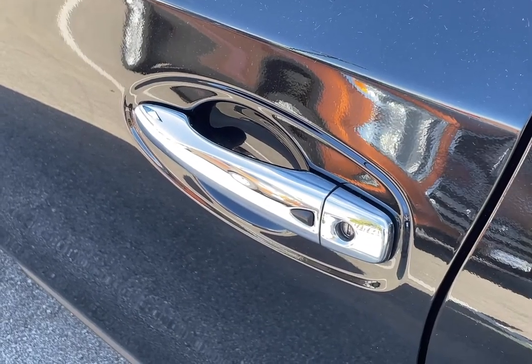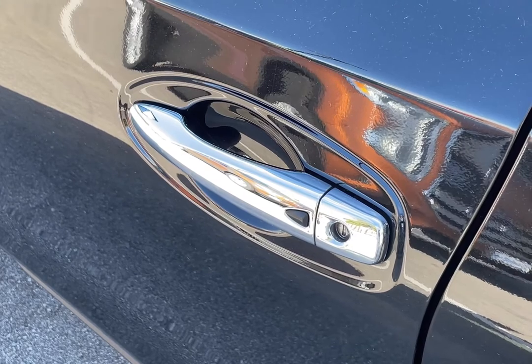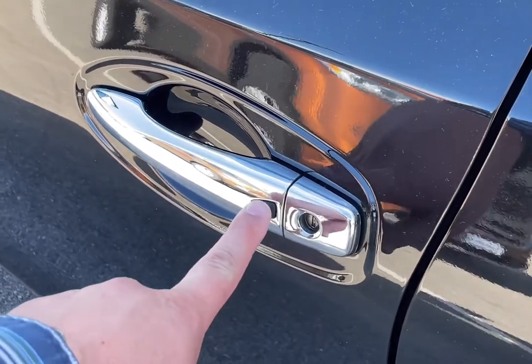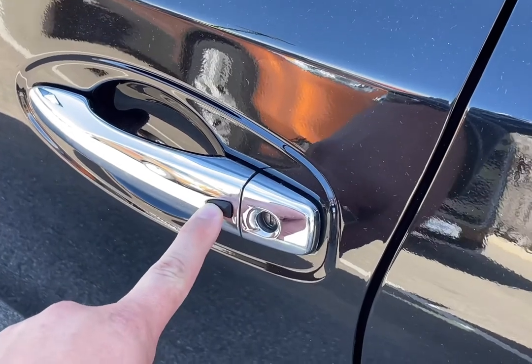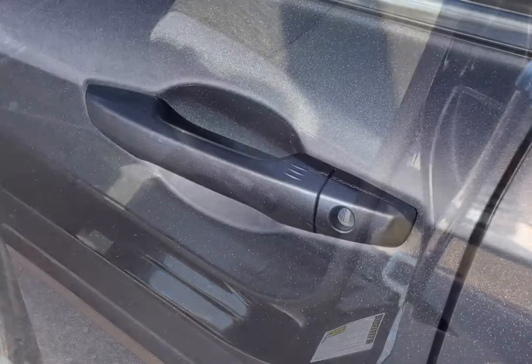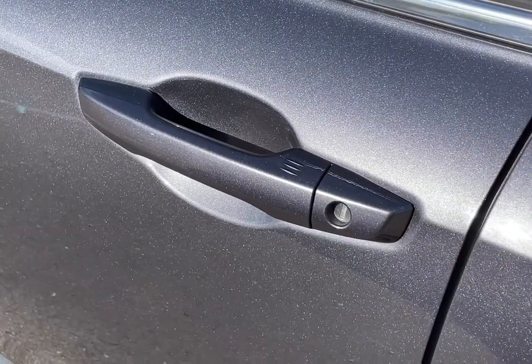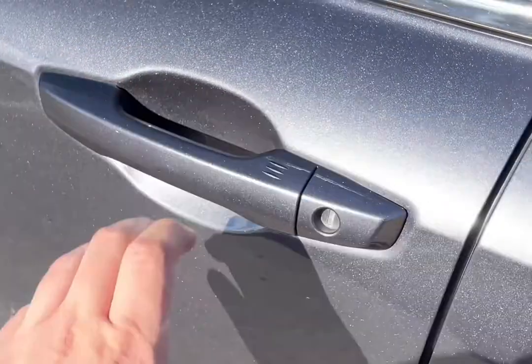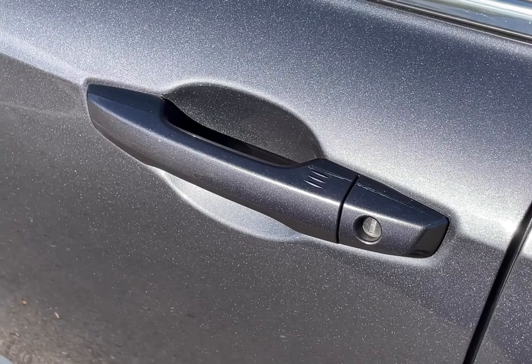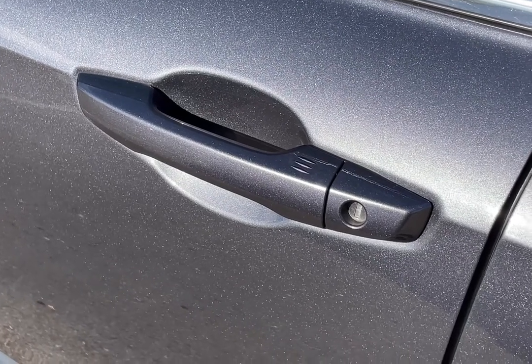Some vehicles do have one button on the exterior door handle, which you are required to press in order to either lock or unlock the vehicle to gain access, while other vehicles require that you only grab the handle to unlock the vehicle, or simply press a dedicated spot on the door handle in order to lock the vehicle.